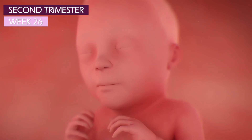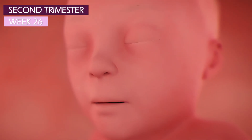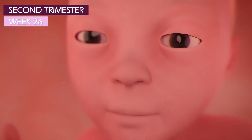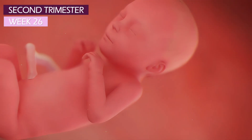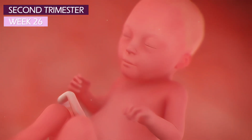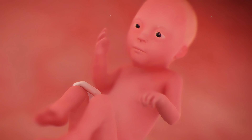Those little eyes, which have been closed for the past few months so that the retina could develop, are beginning to open at week 26. That means your baby is able to see what's going on now, although the view in your uterus isn't all that exciting.